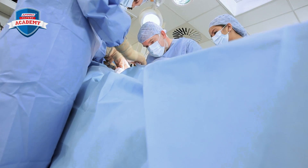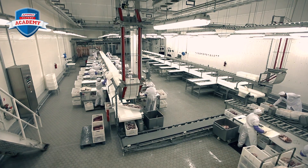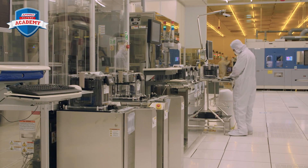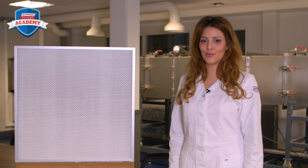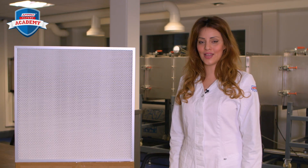HEPA filters are often used in hospitals and many other industries where clean rooms occur, like the food and pharmaceutical industries and the microelectronics industry. The construction and materials of HEPA filters are continuously developed, resulting in lower resistance and therefore lower energy costs.